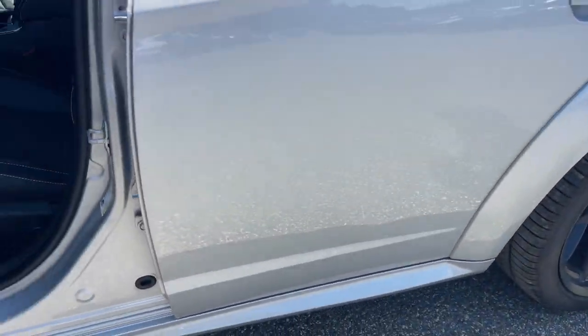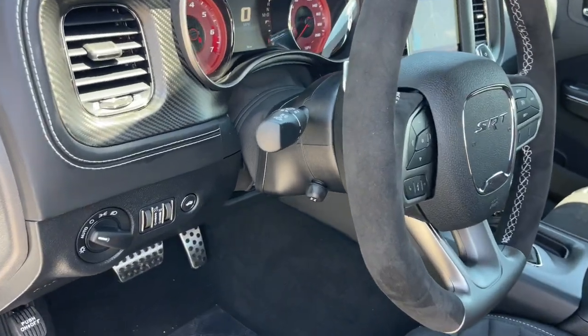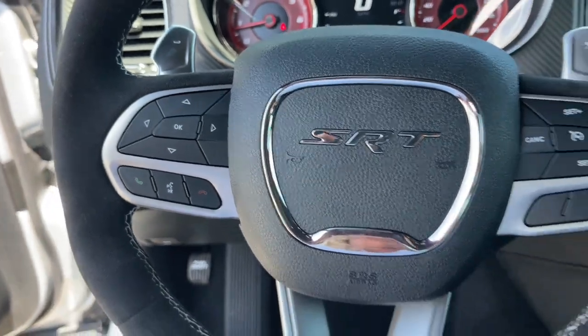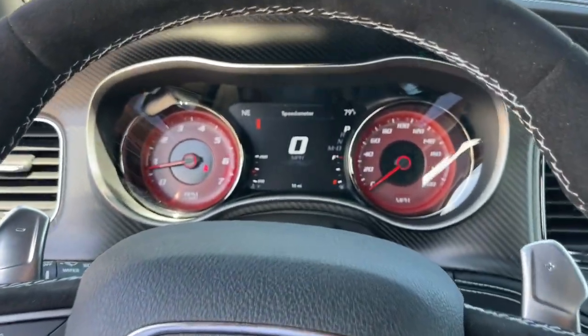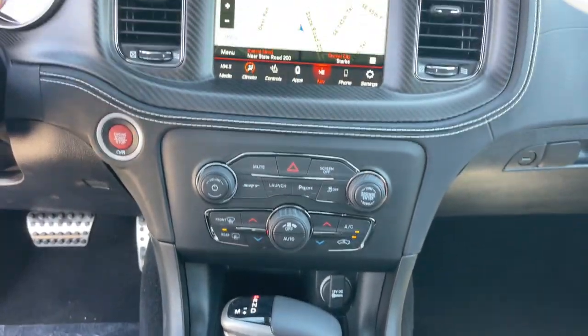The following are some of this vehicle's highlighted options: heated steering wheel, Apple CarPlay and/or Android Auto, heated and/or cooled front seats, touchscreen infotainment system, keyless entry, navigation system, sun/moonroof, backup camera, premium sound system, power passenger seat.